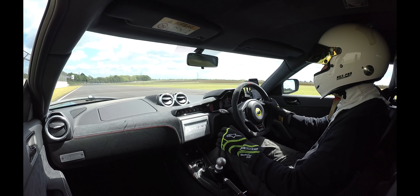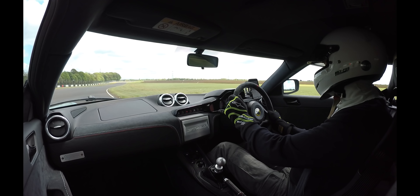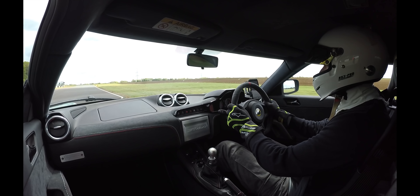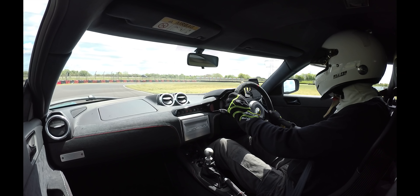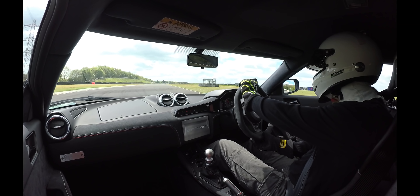So there you have it folks — just a quick comparison for a bit of fun. I'd love to arrange a proper road and track comparison of the two cars at some point and will do my best to make that happen. Until then, please subscribe — that will make sure you'll be the first to know. I look forward to your comments below, and thanks as always for watching.